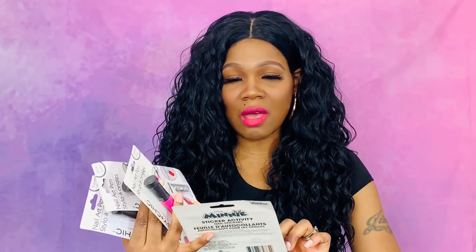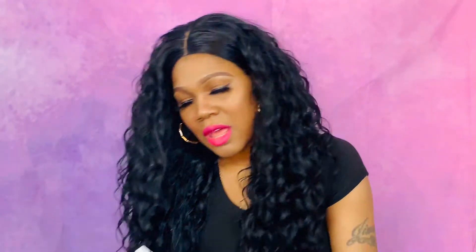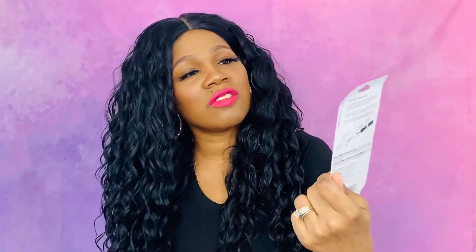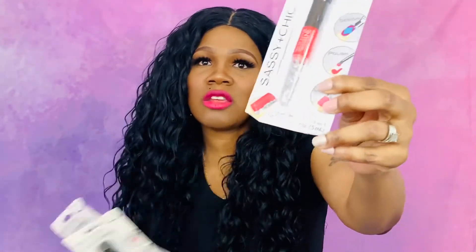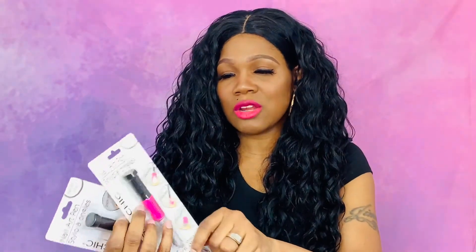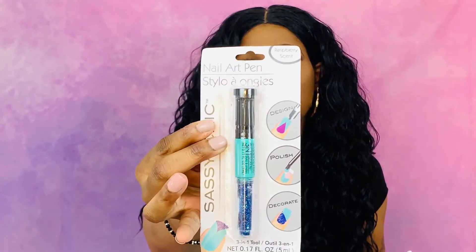The next thing I picked up is Minnie Mouse Nail Art — they're nail stickers, cute for the girls to put on their nails. And then I got these nail art pens: one end has nail polish to make a design and the other end has rhinestones. Then this one has glitter in one end and nail color in the other, and another one has blue glitter and a turquoise pen color.